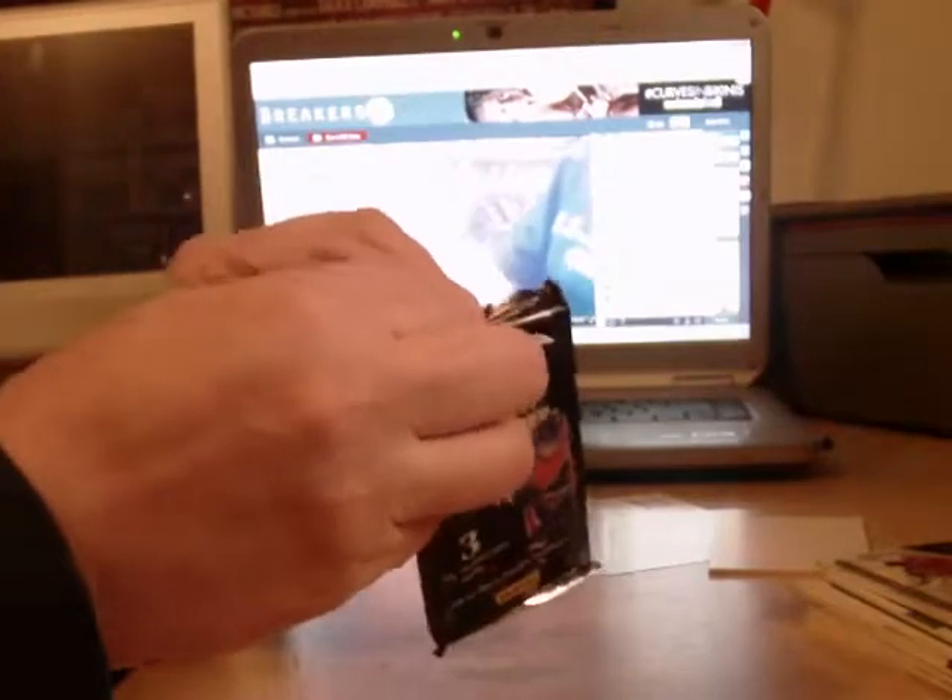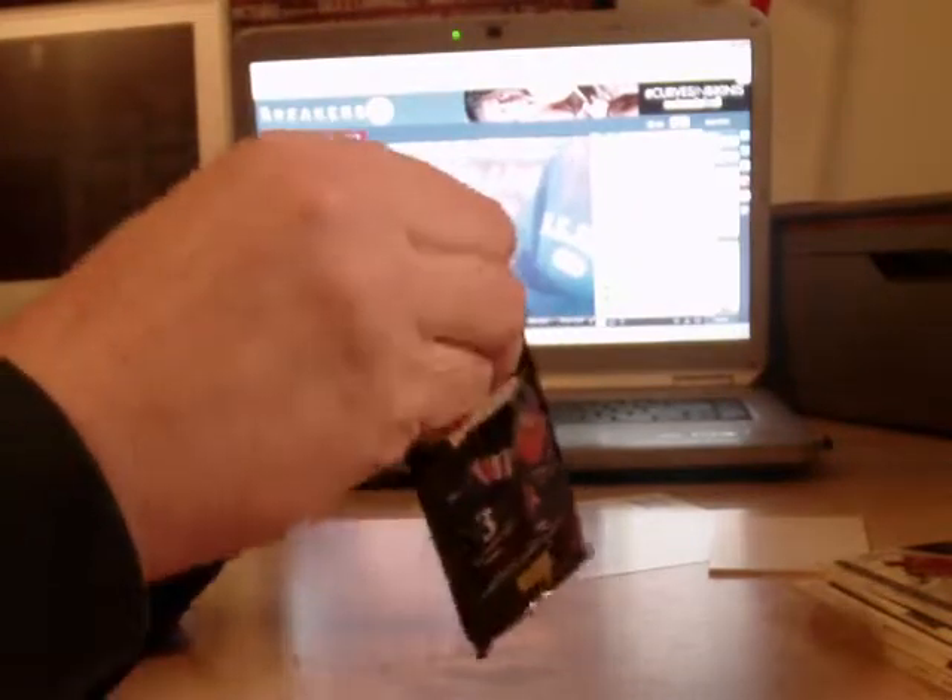And the last six — jumbo pack. Let's see what we get in here. Martin Brodeur stick. I see a redemption on the bottom.